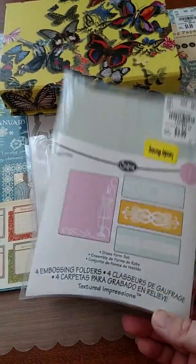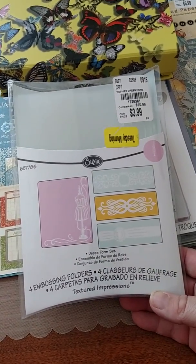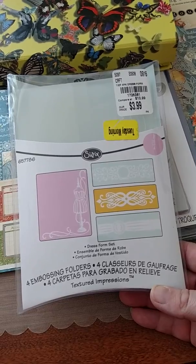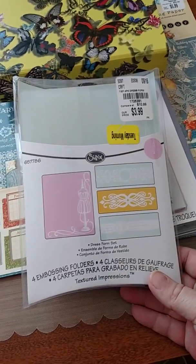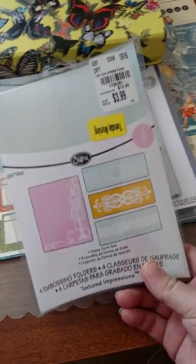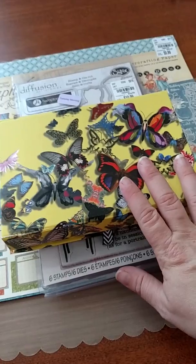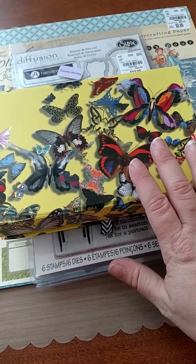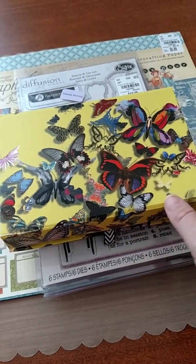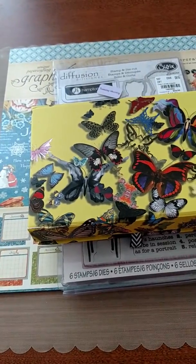I got this Sizzix embossing folder set. I'd been looking at it for quite a while — just wasn't willing to pay full price, but they had it on clearance. I think I got it for $3.49 or something like that. It was the last one and I wanted to grab it before it was gone. It's called the Dress Form Set. I also got this box to alter and put my mom's cards in — I got it for its functionality. I've been really sick and going through some health issues, so I haven't been able to get into the craft room. I picked this up for $3.99.